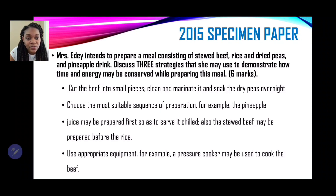Use appropriate equipment — for example, a pressure cooker may be used to cook the beef. Soaking the peas overnight enables them to become softer, thus taking less time to cook. Pre-prepping by cutting, cleaning, and marinating the beef will also enable her to save time. Read your questions carefully. You'll notice the responses are very similar and the questions are very similar as well. Make sure you read carefully, think critically, and apply your knowledge as it relates to saving time, saving energy — and some questions may ask how you can save nutrients as well.